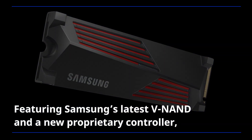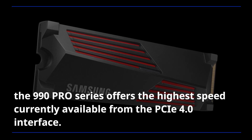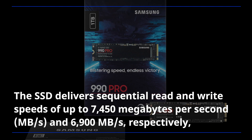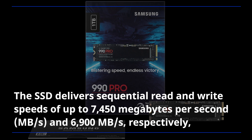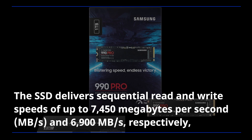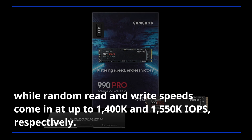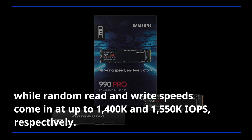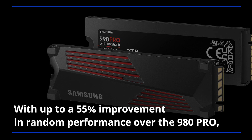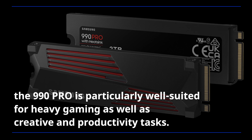Featuring Samsung's latest VNAND and a new proprietary controller, the 990 Pro series offers the highest speed currently available from the PCIe 4.0 interface. The SSD delivers sequential read and write speeds of up to 7,450MB per second and 6,900MB per second respectively, while random read and write speeds come in at up to 1,400K and 1,550K IOPS respectively, with up to a 55% improvement in random performance over the 980 Pro.